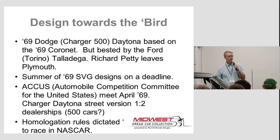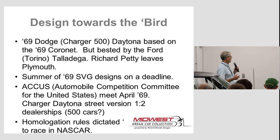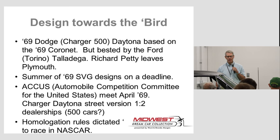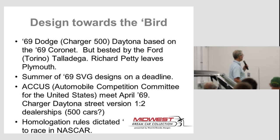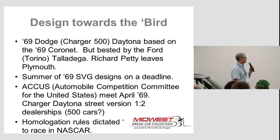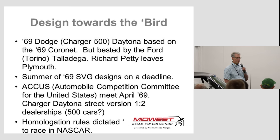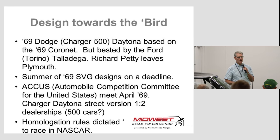Richard Petty got fed up and left — he went over to Ford, because he felt like Plymouth wasn't listening to him. He talked to them about doing something he could actually run, but they were going to stick with the Daytona. So Petty got mad and left. In the summer of 1969, the Special Vehicle Group started designing this particular car to win Richard Petty back to their race team. At the time, there was the Automobile Competition Committee for the United States — ACCUS — and they dictated, through homologation rules, that if you were going to race a car in NASCAR, you had to sell a certain number of that car to the public.